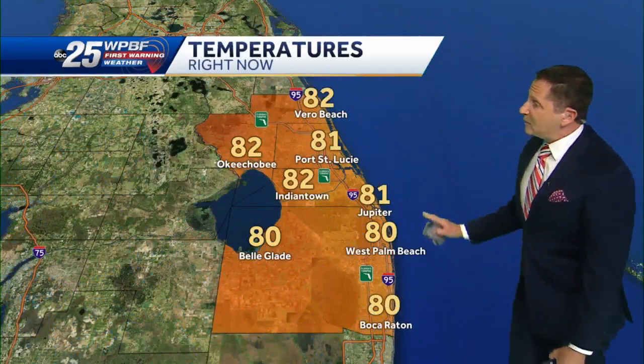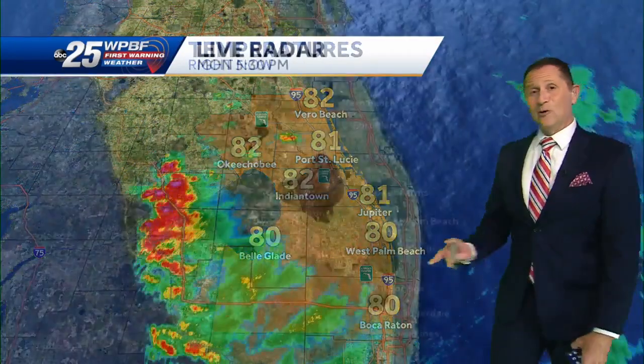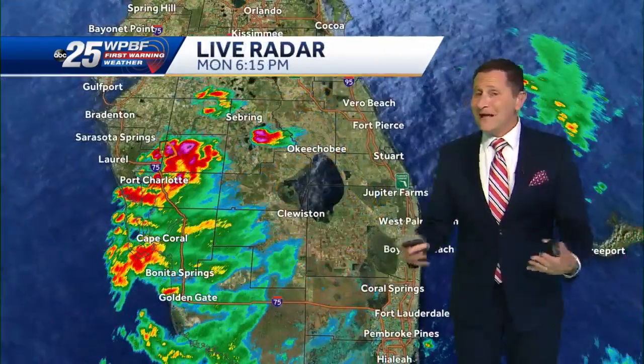Let's take a look at what's happening locally. Jupiter Inlet is looking nice right now. We had a nice end to the day, but not a great beginning with all the rainfall that moved in along the coast. Temperatures are in the low 80s across the whole area right now, and there's quite a bit of rainfall over on the west coast of Florida.